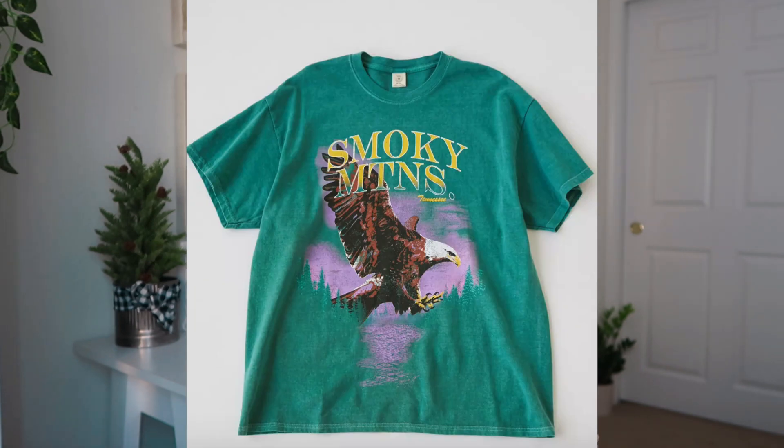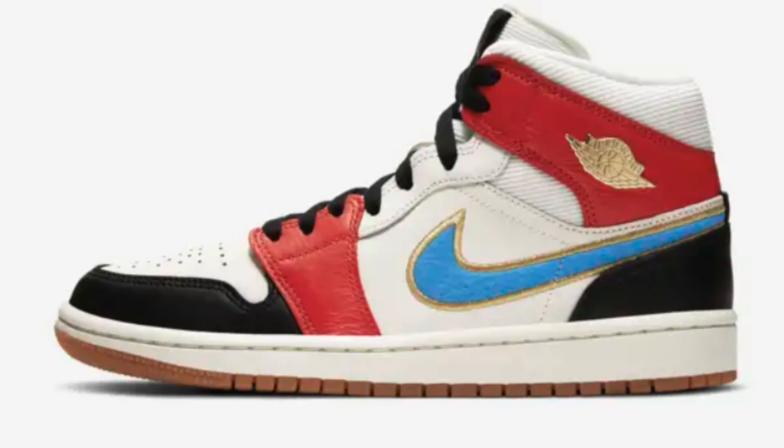Number thirty-six is a graphic tee from Urban Outfitters or Princess Polly — those are my two favorite places for graphic tees. Number thirty-seven is a pair of Nike Air Force Ones or even Air Jordans. I've been wanting Air Jordans but they're kind of hard to find — Nike doesn't really stock many different colors. I really like the sporty look. Number thirty-eight is a crew neck — my favorite thing right now. Some places with amazing crew necks are Boys Lie, Mayfair Group, and White Fox Boutique.